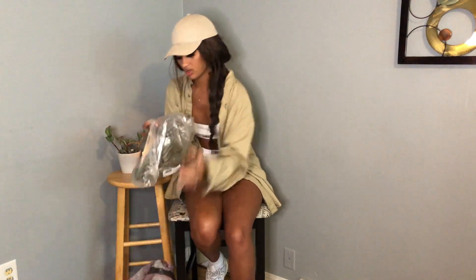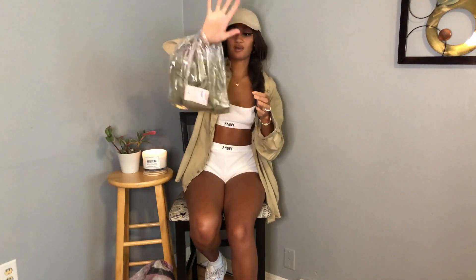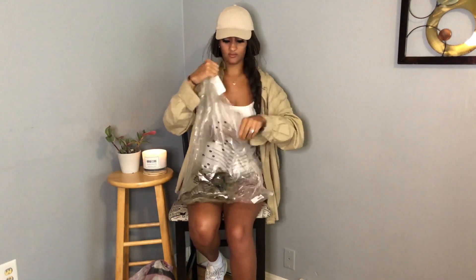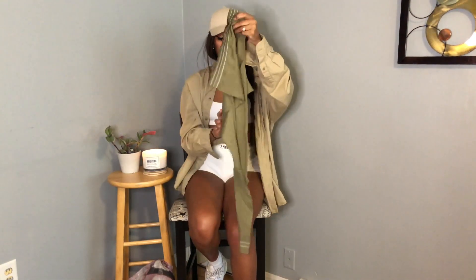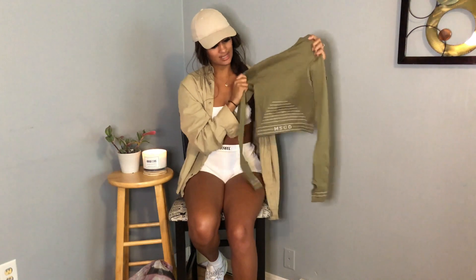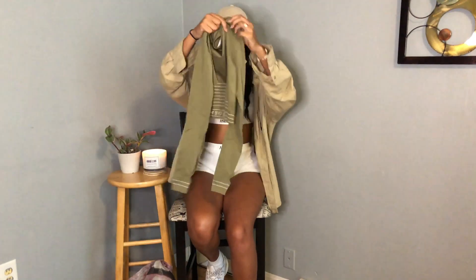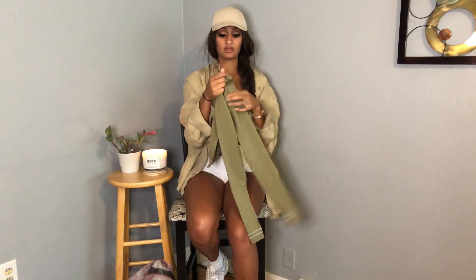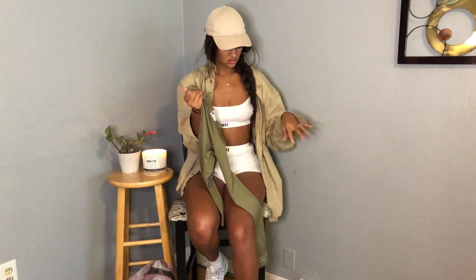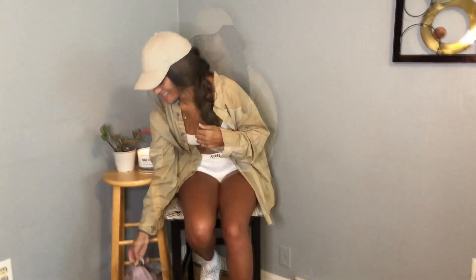I'm guessing this is the matching shirt, so we'll just open this real quick. Here's the shirt — it is a long-sleeve crop top, also in a size 6-8. This color is called khaki but I would call it more of an olive green. It has a little thumb hole, feels really nice and stretchy, but it feels a little big, so we will see how these fit in the try-on portion.